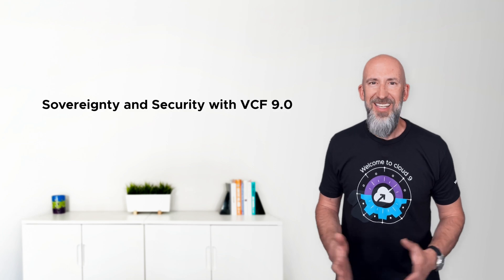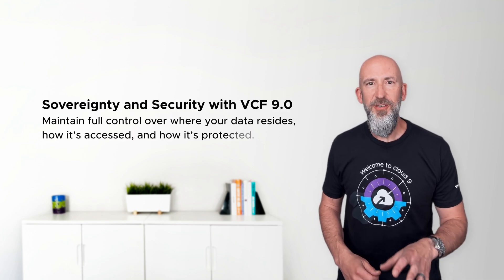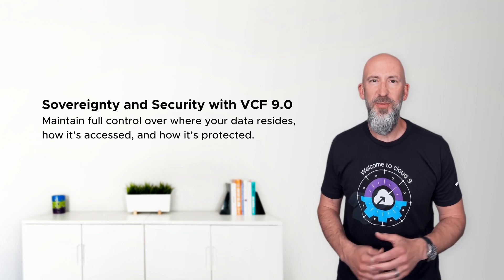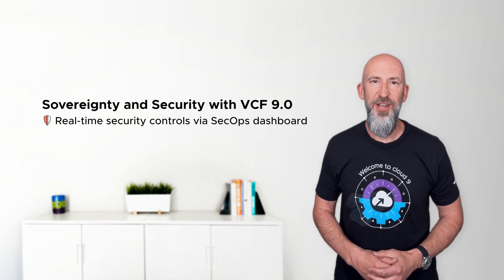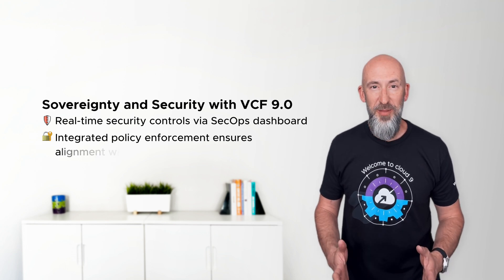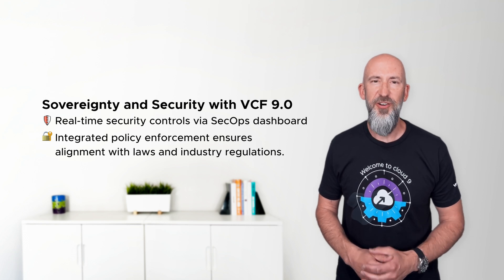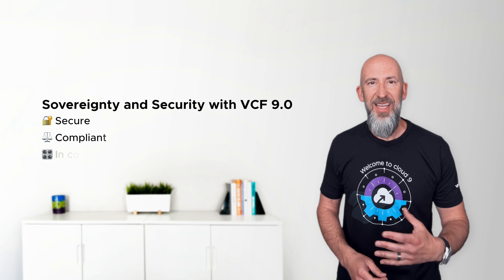It's all the public cloud agility with private cloud cost control and predictability. And third, sovereignty and security. This isn't bolt-on compliance. With VCF 9.0, you maintain full control over where your data resides, how it's accessed, and how it's protected. A built-in SecOps dashboard provides real-time security controls, and integrated policy enforcement ensures alignment with national laws and industry regulations. So you stay secure, compliant, and in control.